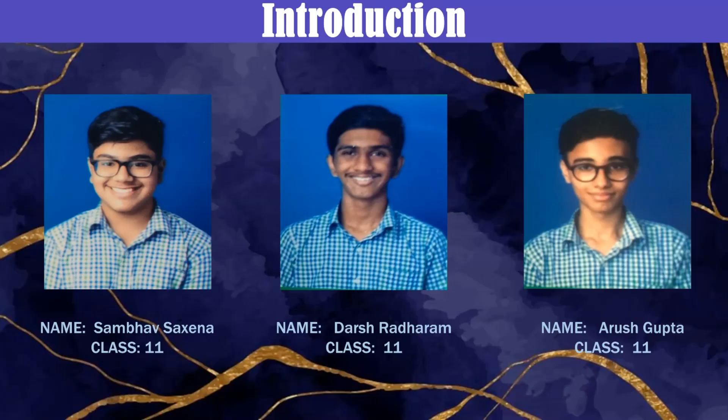Hello everyone, my name is Sambha Satsyana and I am currently studying in Class 11A. Hello everyone, my name is Dash Radharam and I am studying in Class 11A. Hello everyone, this is Arish Ratta and I am studying in Class 11A.